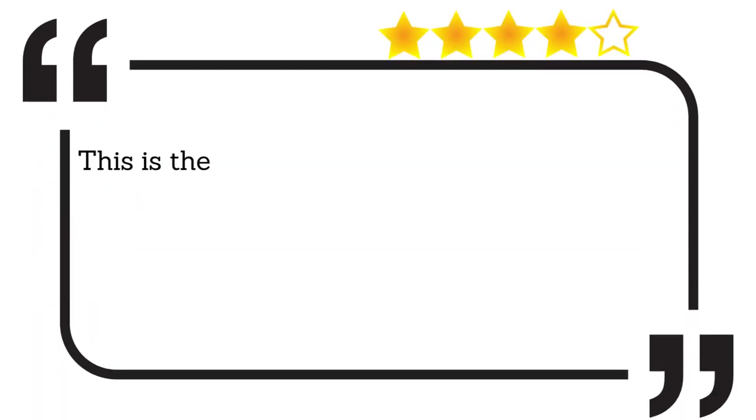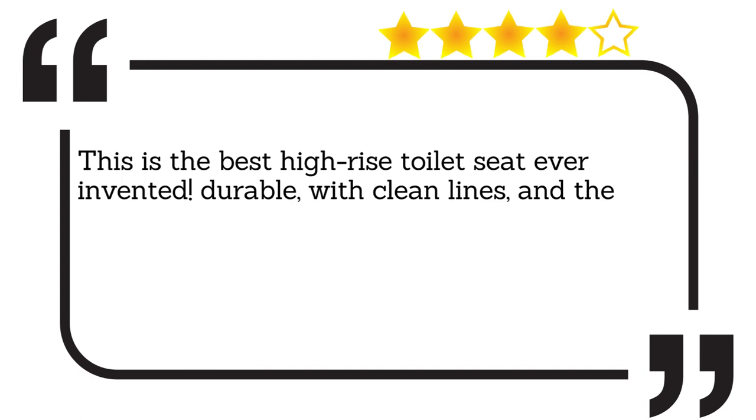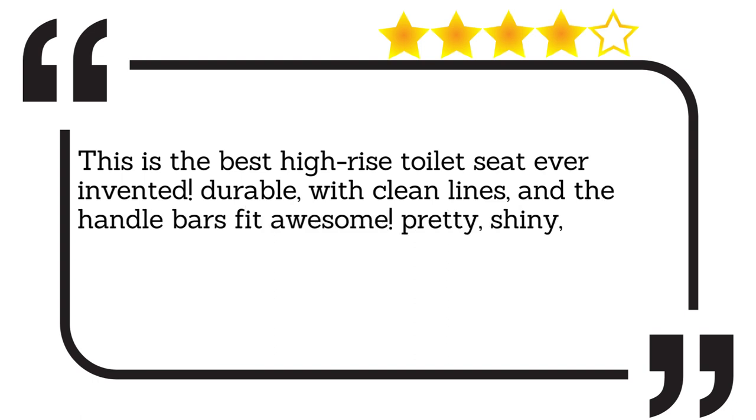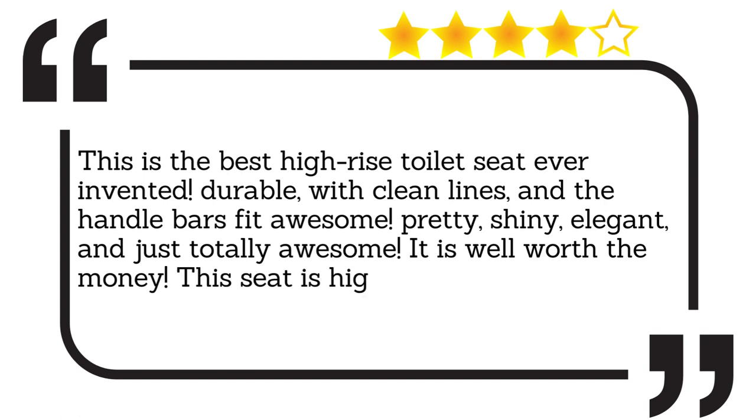This is the best high-rise toilet seat ever invented. Durable, with clean lines, and the handlebars fit awesome. Pretty, shiny, elegant, and just totally awesome. It is well worth the money. This seat is high quality. Amazing!